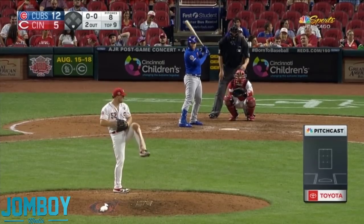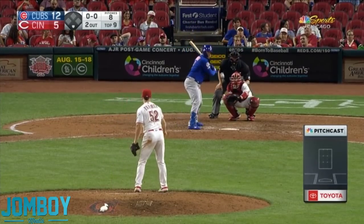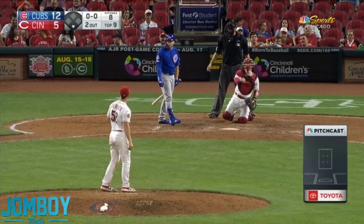The Cubs were blowing out the Reds, so the Reds had a position player, Kyle Farmer, coming to pitch.